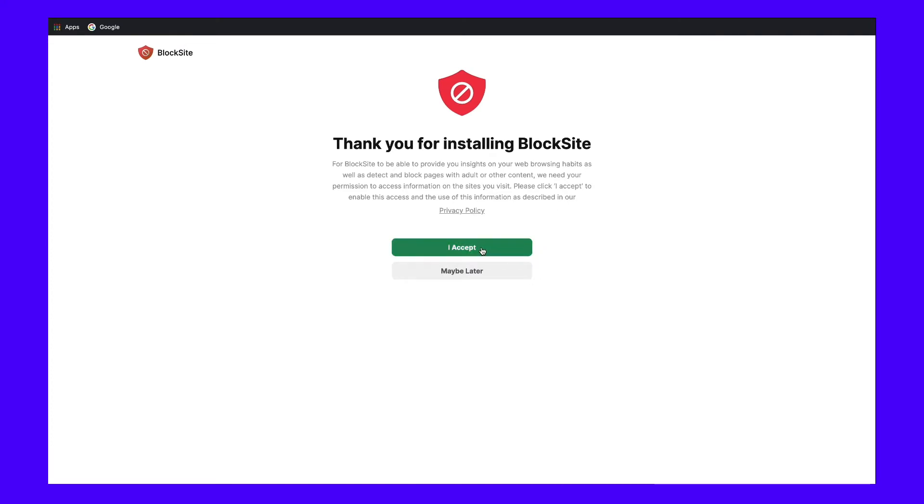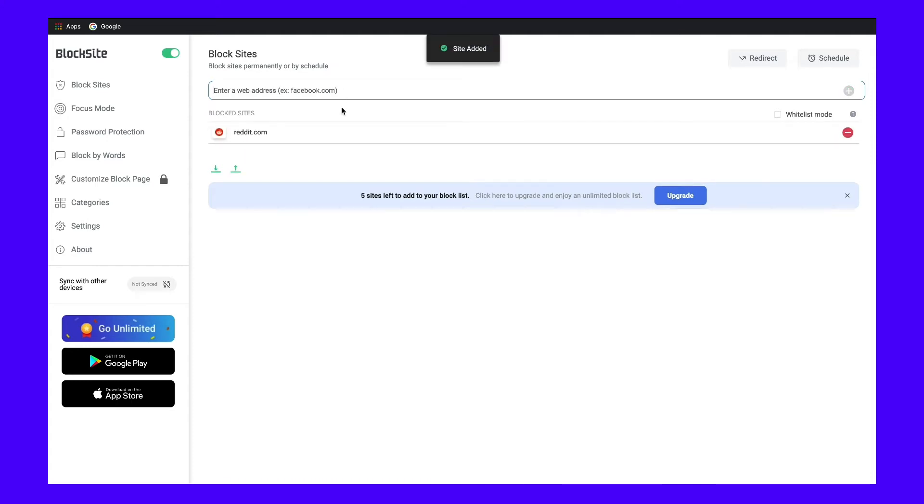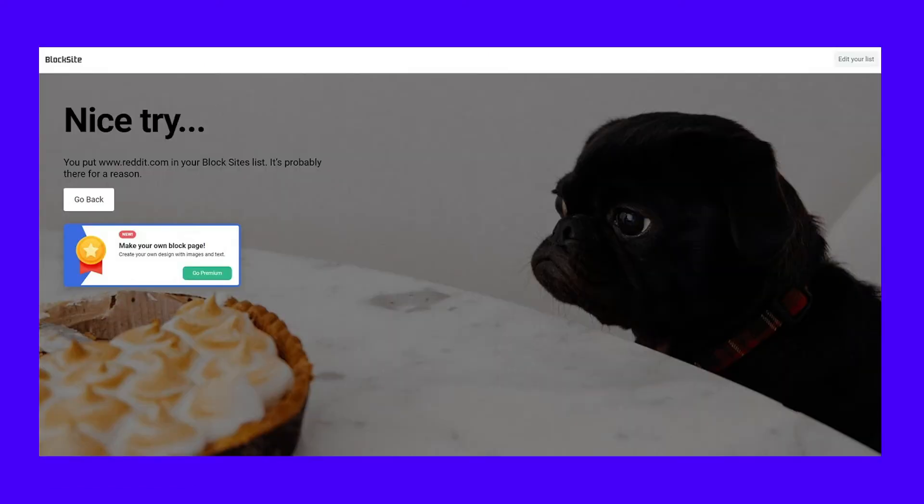After that, you'll see the app's user interface where you can add your very first blocked site. Type in a URL and press Enter to block any website, for example, reddit.com. Now, if you try to revisit Reddit in the middle of your working day, you'll see this option pop up instead. Instead of endless subreddits, a disappointed puppy will motivate you to get back to work.